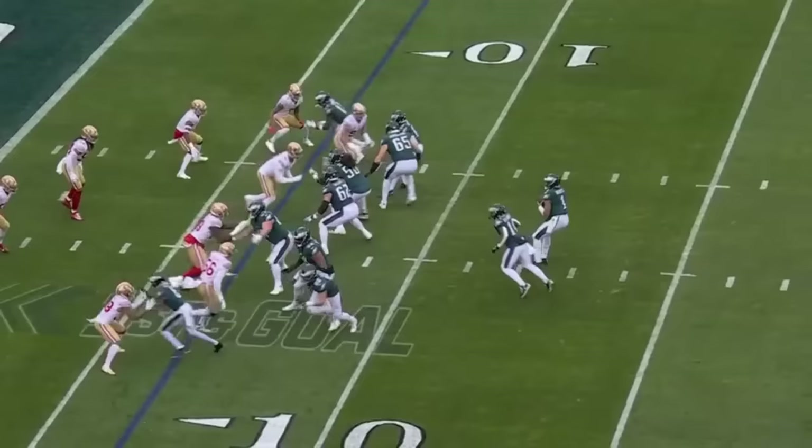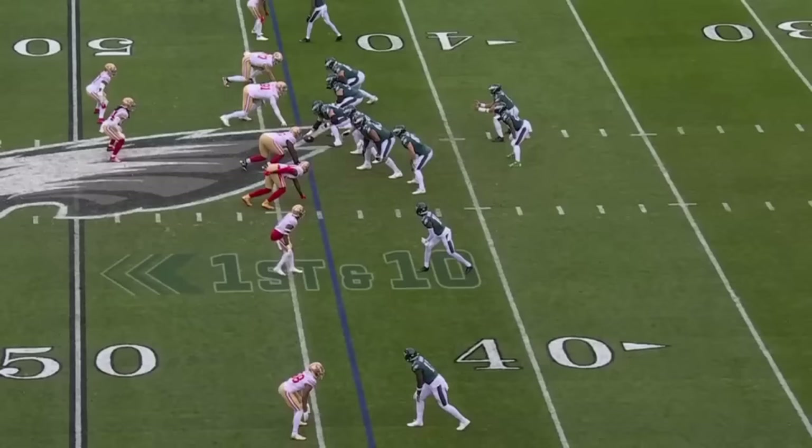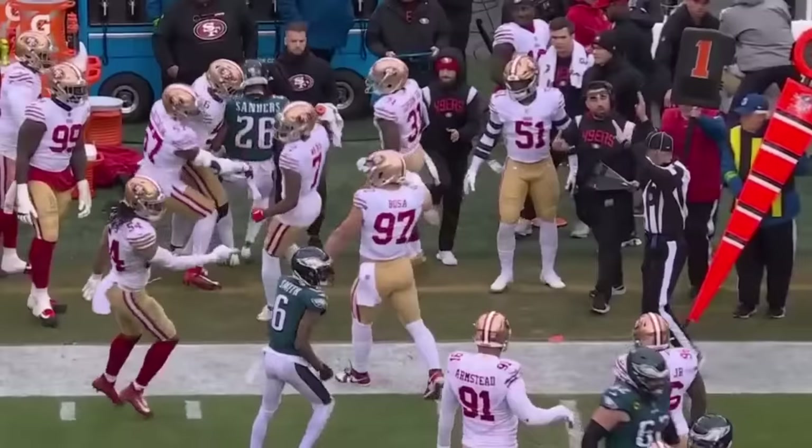Hurts looking, has all day. Can't find anyone. Some pressure comes and he throws it up — and so the Eagles take over. Here is Sanders dancing outside, just stretches it there. Not much. Played well by this 49ers run defense.